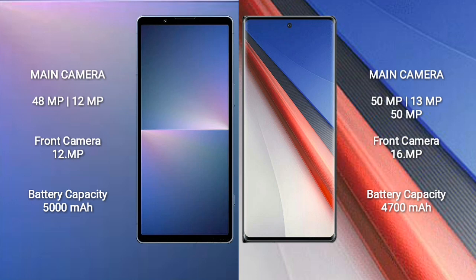Sony Xperia 5 Mark 5 features a dual camera setup: 48 megapixels plus 12 megapixels, and a front camera of 12 megapixels. Vivo iQOO 11 Pro features a triple camera setup: 15 megapixels plus 13 megapixels plus 15 megapixels, and a front camera of 16 megapixels.